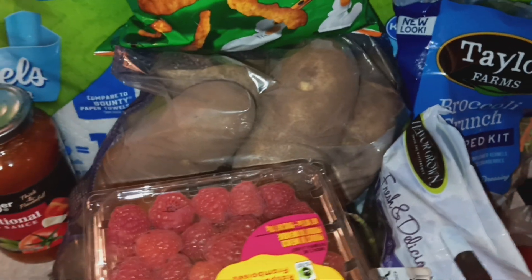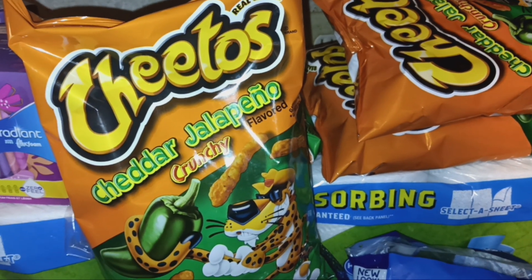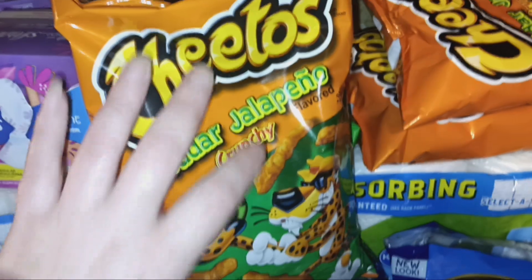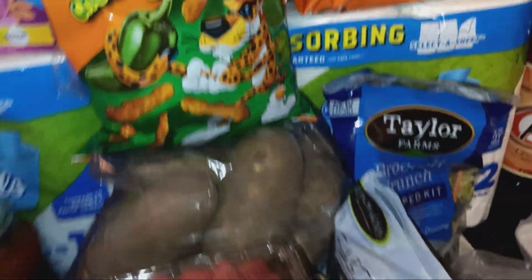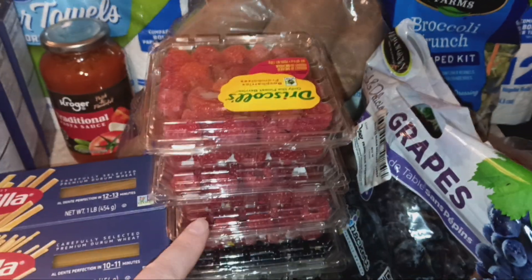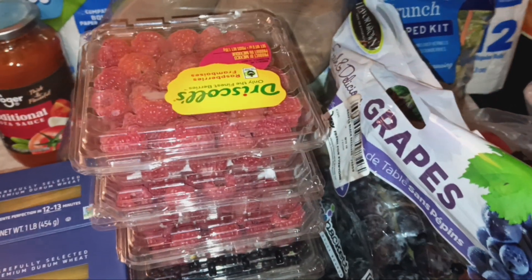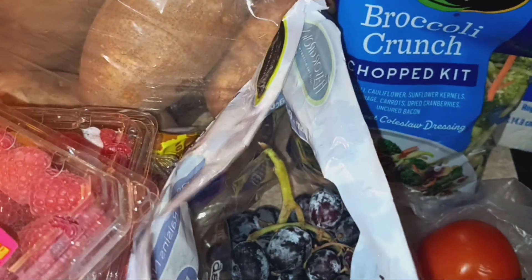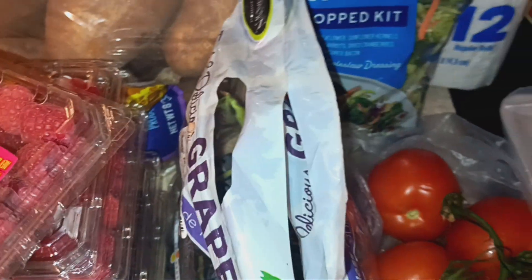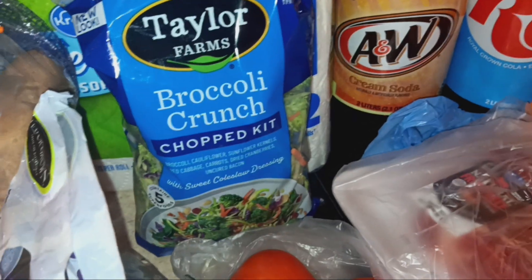I got four bags of the Cheetos cheddar jalapeño crunchy Cheetos because we are completely out of those — it's the snack one person in my house likes. I got three packs of raspberries and two packs of blackberries, about $1.49 each. I also got some black grapes at 99 cents a pound, and a broccoli crunch chopped kit to go with the sub sandwiches.